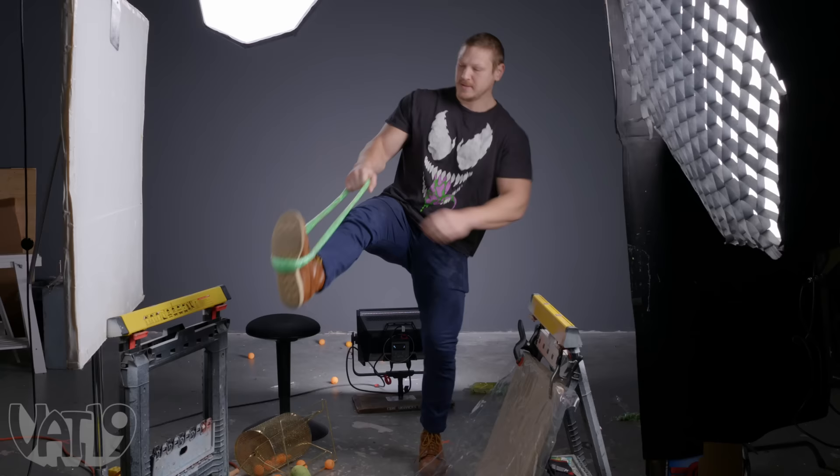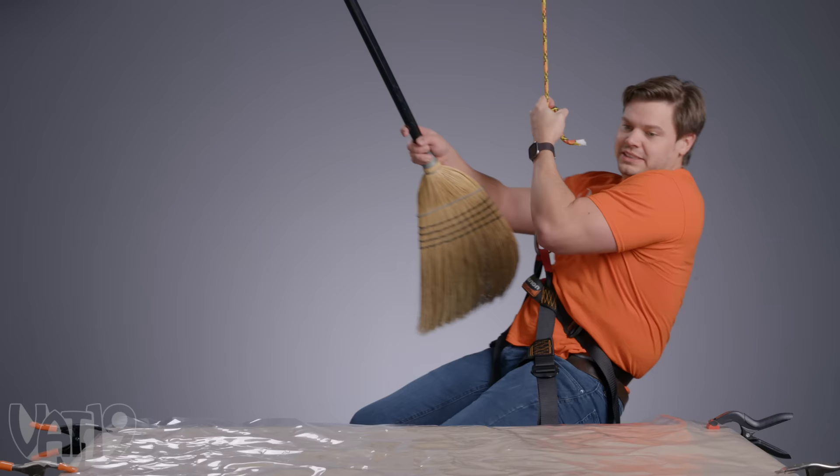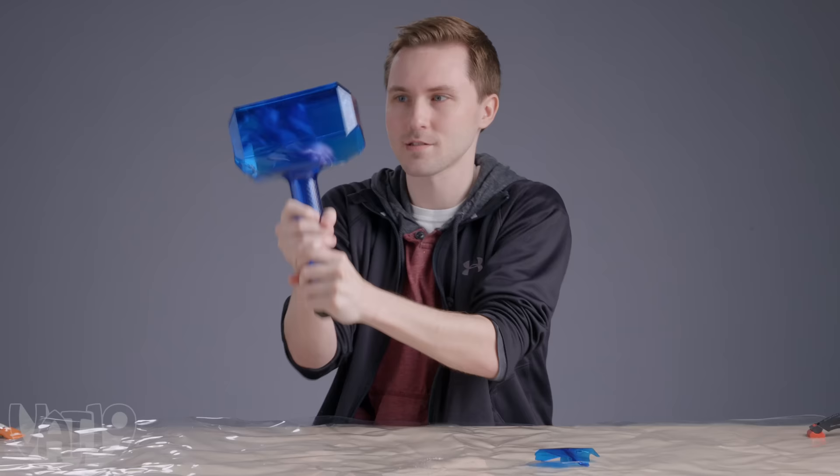Welcome to the 50th edition of Break It to Make It. Our competitors will be given a random object to bust open a hard-to-break thing, with cash on the line. Who will come out on top? We're about to find out.